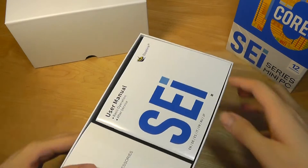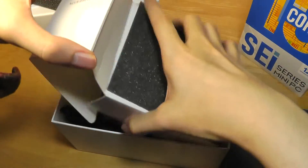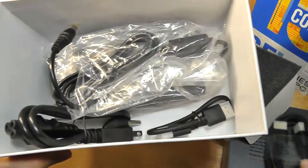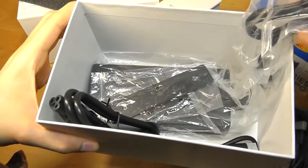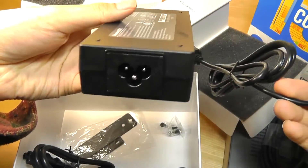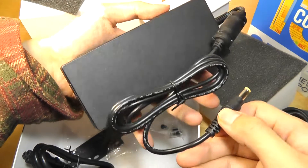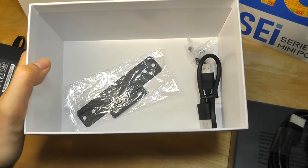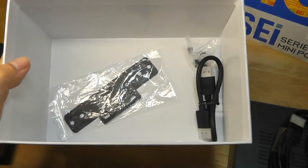In the box you get just the mini PC itself along with a quick user guide. Additional accessories bundled in include a full-size HDMI cable for connecting it to a display, which is a nice freebie. We also have the power adapter, which is contained in two parts. With so much raw horsepower, it's expected that this will draw a little more juice, and this is definitely a larger power brick compared to a lot of other mini PCs. If they were able to use USB Type-C for universal power delivery, that would also be nice, but it is what it is.